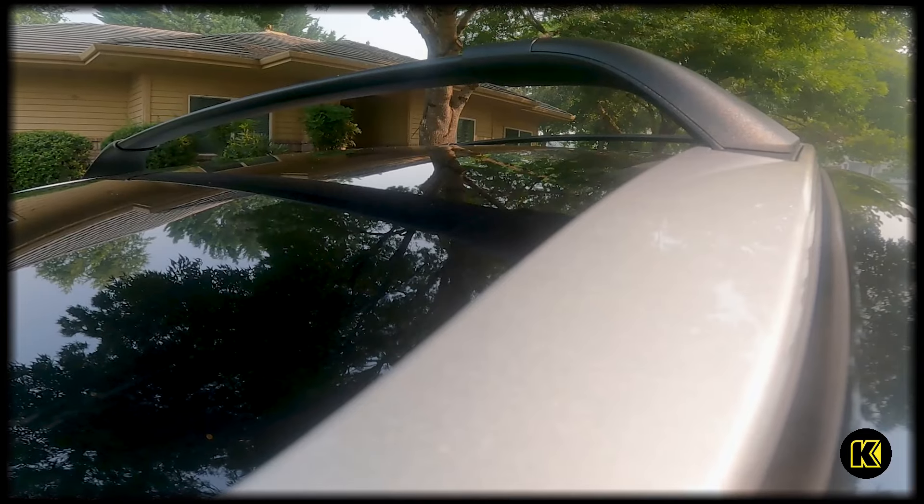Another thing that I really like about the Venza is the interior. It's very soft and supple soft-touch leather. It's just so comfortable. This one has the power seats and the memory seating in it as well.